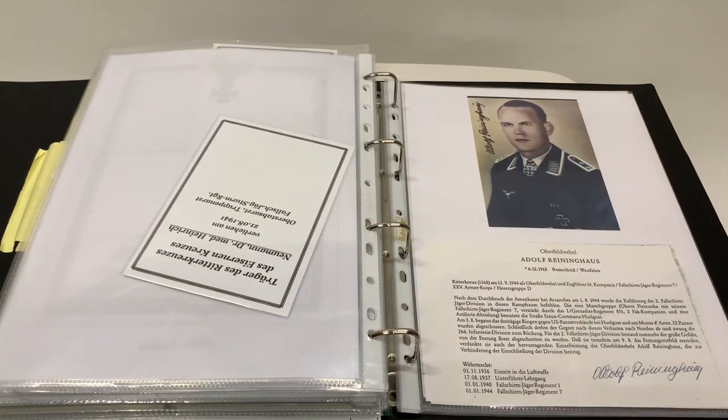If you have an interest in the Kriegsmarine, there's also a small selection of U-boat and surface fleet cross holders. Again, some of those come with letters and envelopes and other items as well as the signed photographs. If any of these are of interest to you, please get in touch and I can supply you with the current list. Thank you.